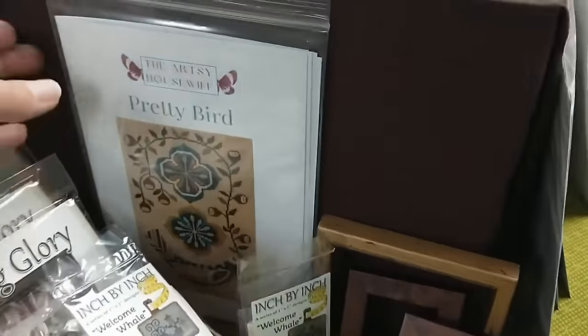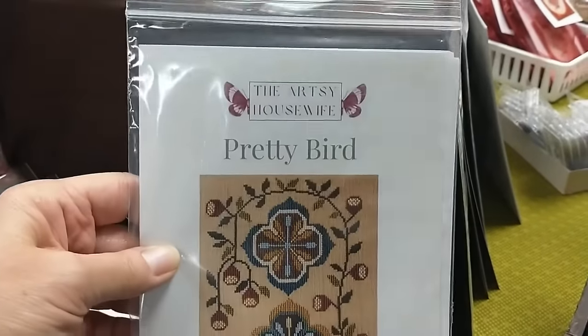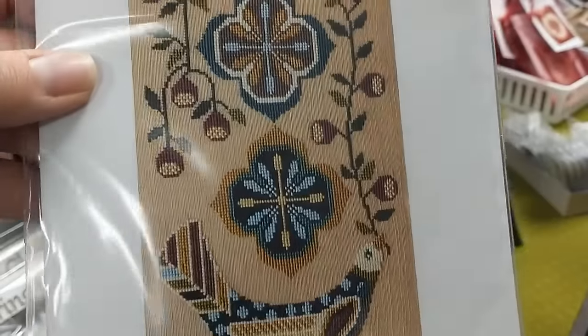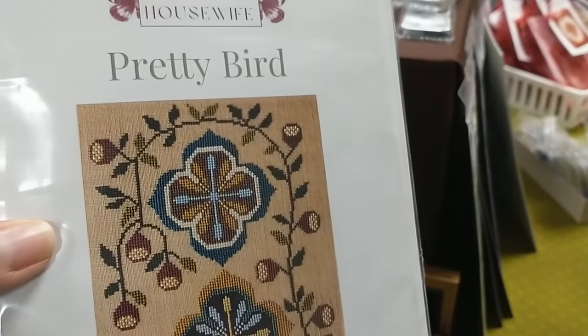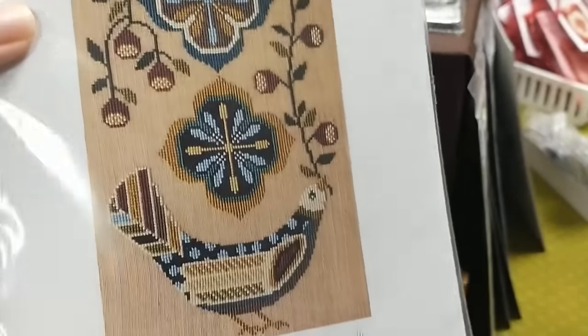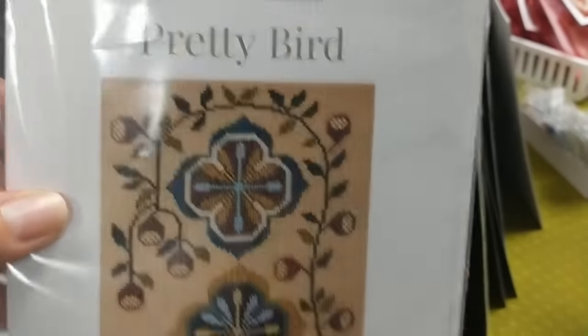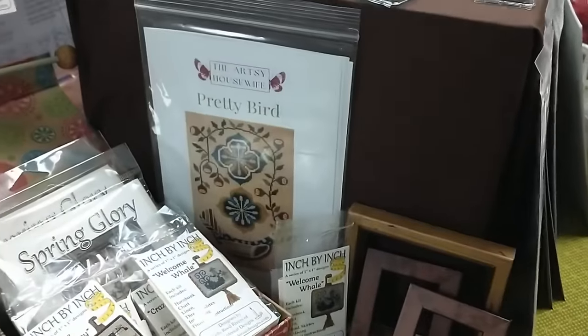I don't know how this ended up here, but I'll just show you right now — Artsy Housewife. Isn't that gorgeous? I love this. She has the most unique, beautiful little designs. She has a lot of cute ones, but these fractal ones really appeal to me.